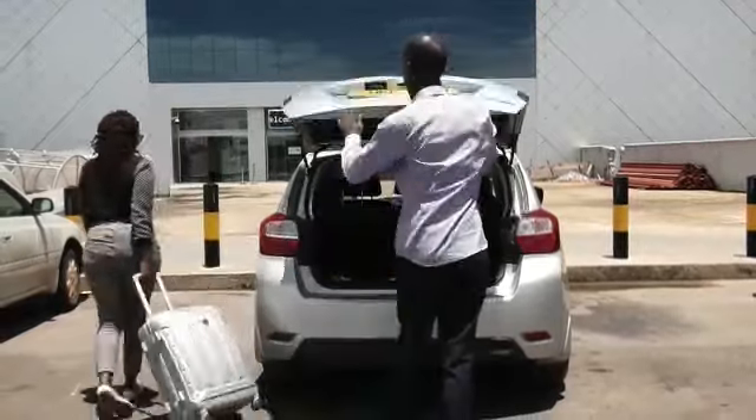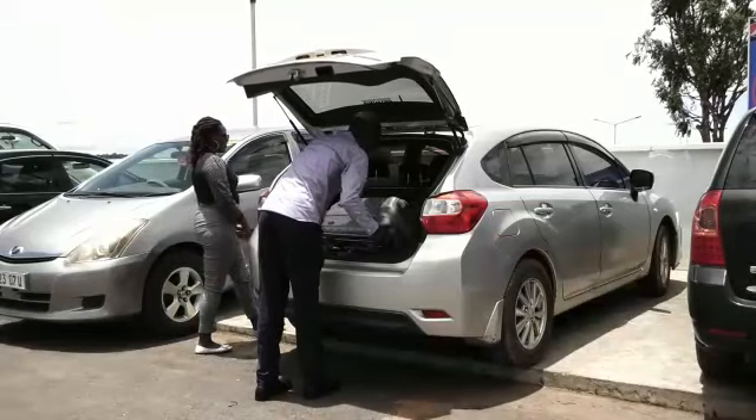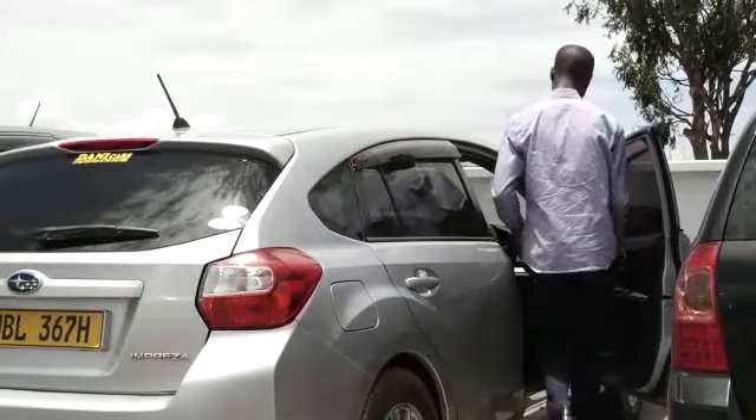After dropping or picking a passenger, pay for your car park entry ticket using the mobile money payment system before returning to your vehicle to exit the airport.